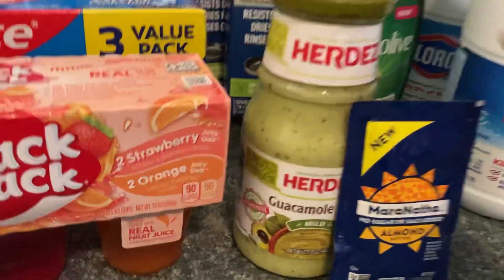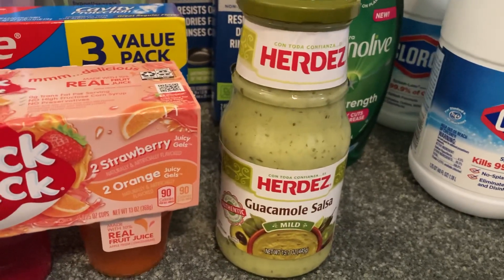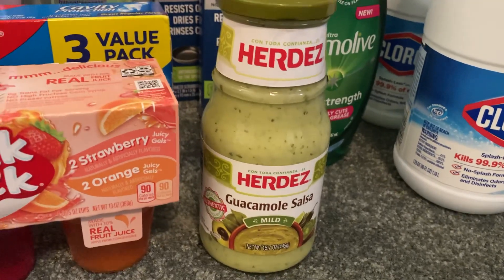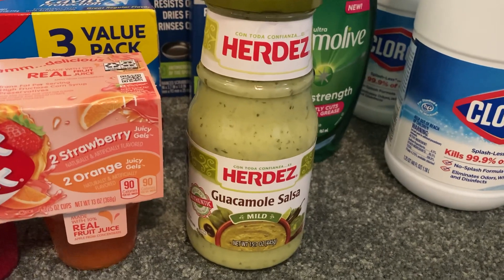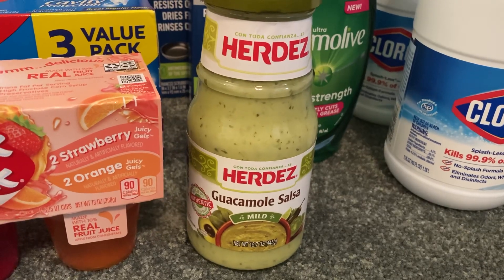The Herdez Guacamole Salsa is $2.14. I used a $1 printable on any Herdez Guacamole product from coupons.com, and Ibotta had a rebate giving us $1 back on any Herdez Salsa, making my final cost just $0.14.